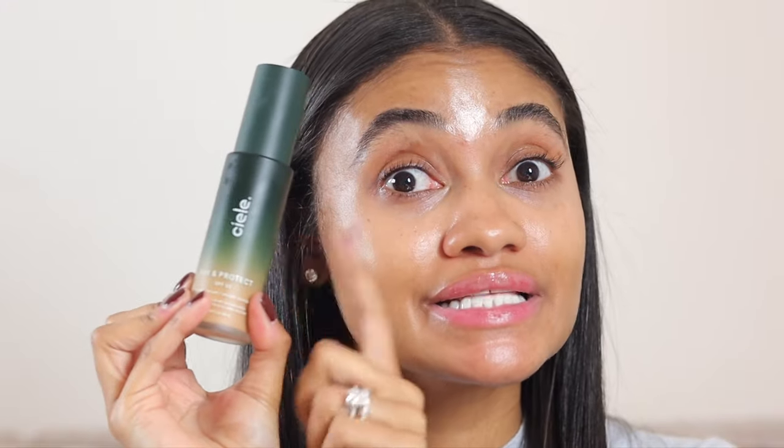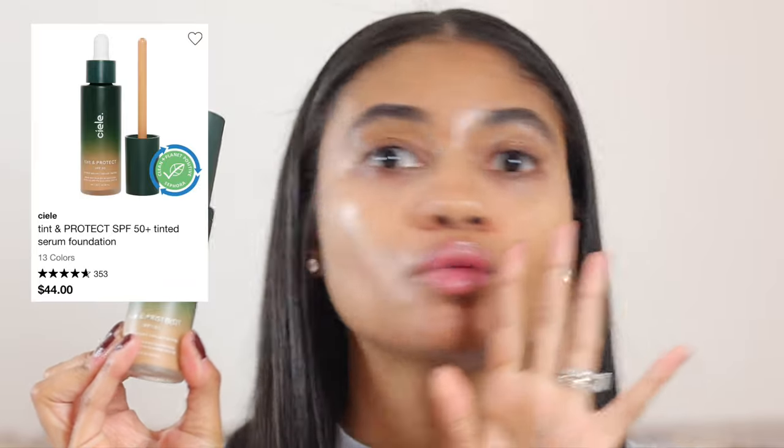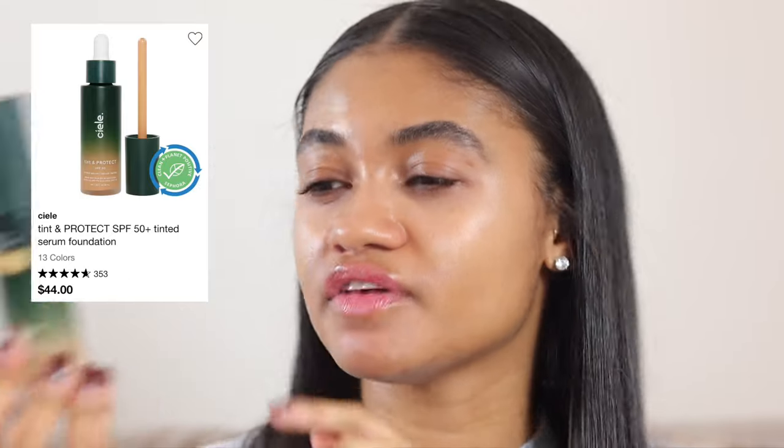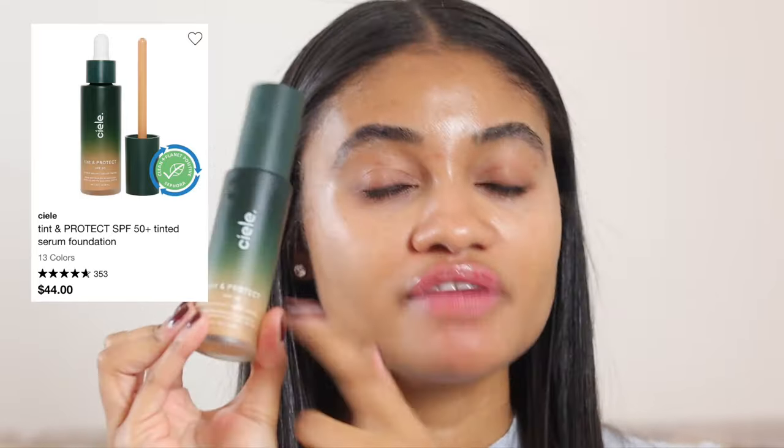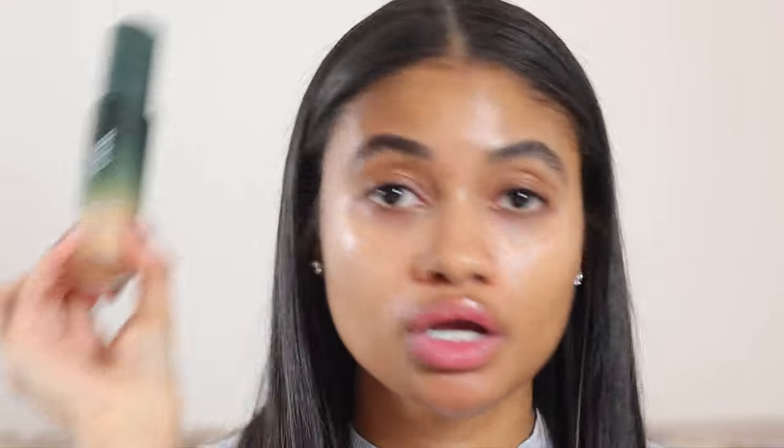So the first product we're going to be using is a skin tint. I'm really excited because this is one that launched a little bit ago, and I've been trying and testing it out. I've gotten a lot of questions from you guys, and it is from the brand CL. So this is their skin tint, but it's an SPF skin tint, which I love. I believe it's SPF 50. I got the shade medium honey eight. It took me forever to pick a shade, you guys. I agonized for way too long.